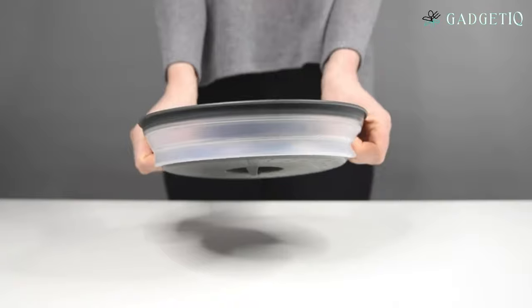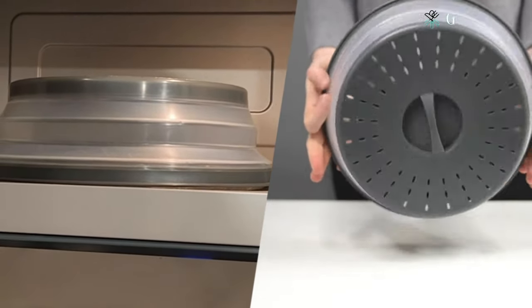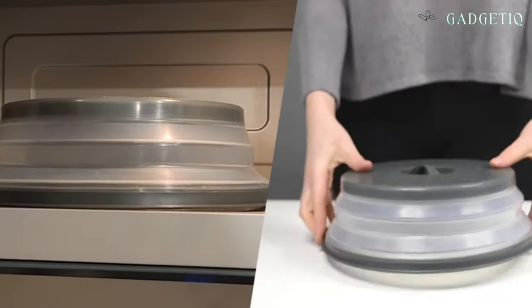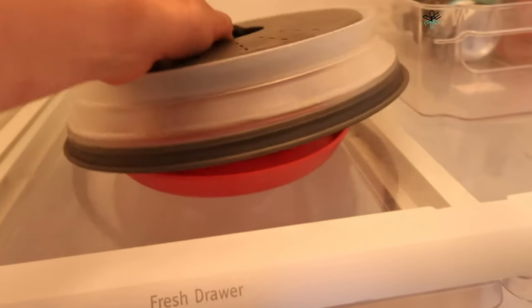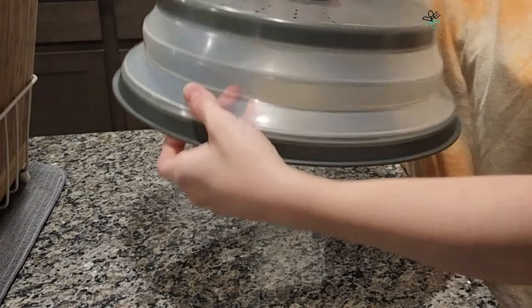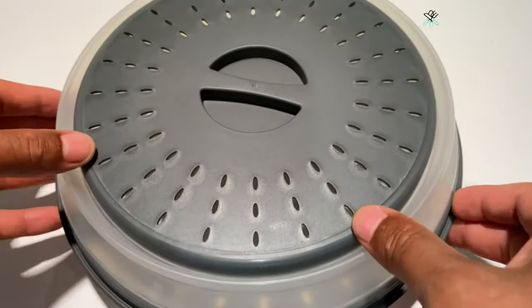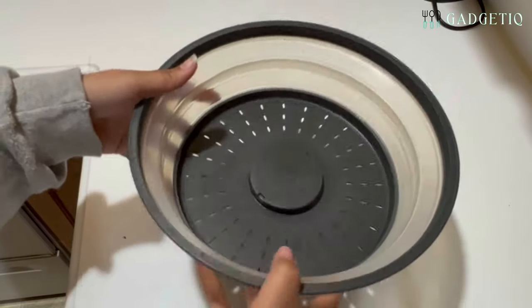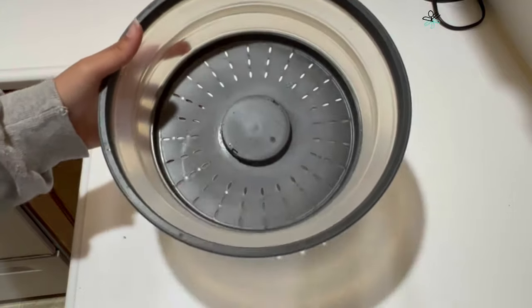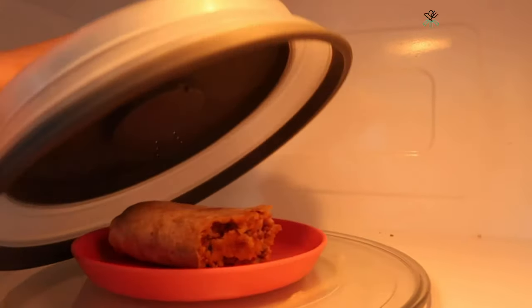If you're a frequent microwave user, the Tavolo Vented Collapsible Microwave Cover is your new kitchen essential. This splatter guard and colander in one ensures your microwave meals are mess-free. Made of BPA-free silicone and plastic, it's not just practical — it's dishwasher-safe too. Beyond its splatter guard capabilities, this microwave cover also serves as a colander, making it a versatile tool in your kitchen.